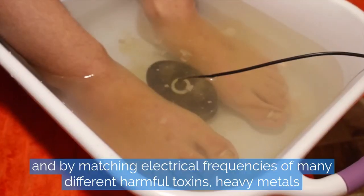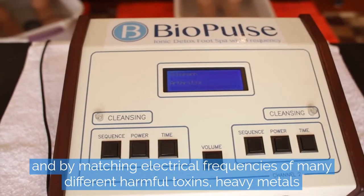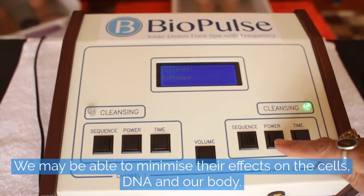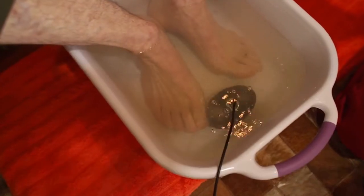And by matching the electrical frequencies of many different harmful toxins, heavy metals and common ailments through the eight pre-programmed sequences, we may be able to minimize their effect on the cells, DNA and our body.